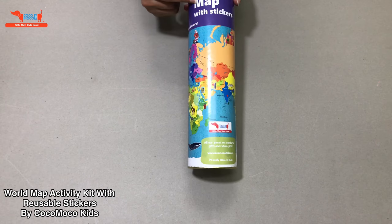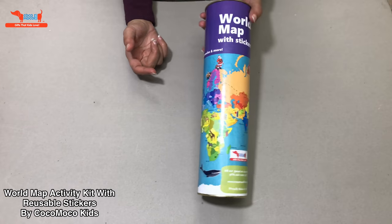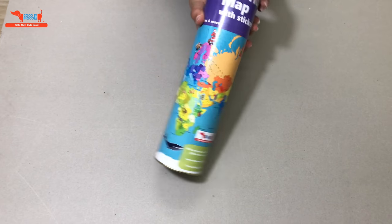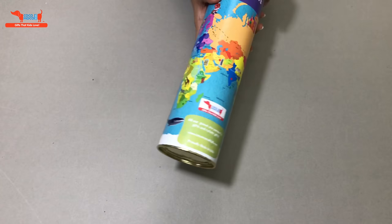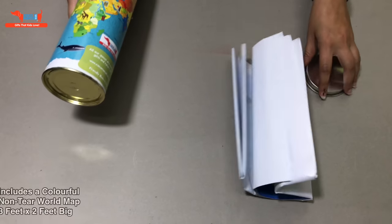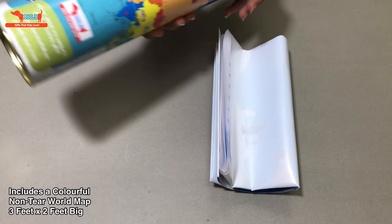Hi everyone, today we will be looking at the world map kit with stickers. The world map comes rolled up in a nice tube. It's a non-tear map, great for 5 to 12 year olds. It comes with stickers which are reusable. It's an activity kit.